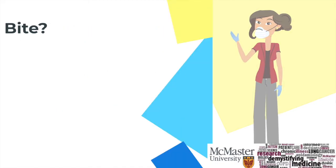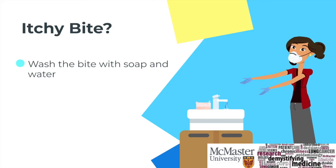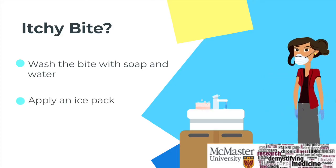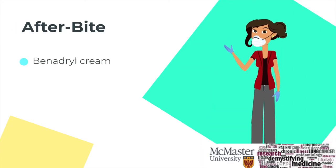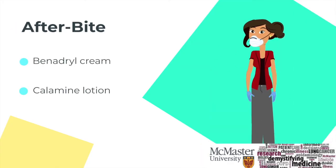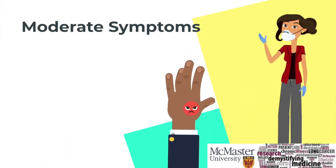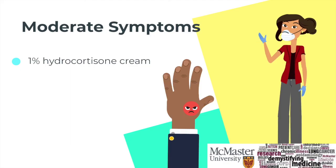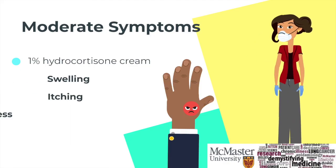If you are experiencing mild symptoms of itchiness, it is advised to wash the area with soap and water and apply an ice pack. You could also apply Benadryl cream, an antihistamine that reduces the itching, or even calamine lotion. If you are experiencing moderate symptoms, you can also purchase 1% hydrocortisone cream over the counter, which will work to reduce your swelling, itching and redness. You should also monitor for symptoms and improvement.